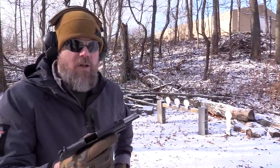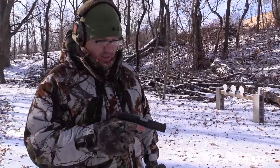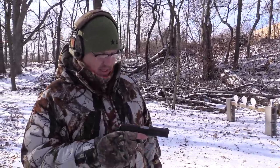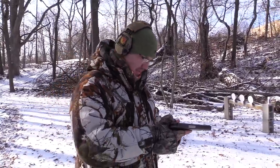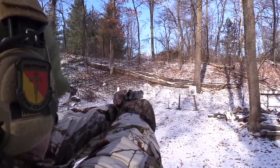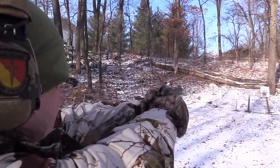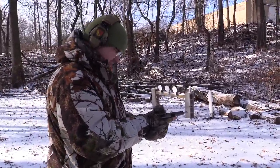I wasn't the only one to pick one of these up — Jason saw what I was doing and had to have one too, so there are two of these in the MAC family. Jason should break his out and shoot it as well. At $199, you can't beat it. When these things come in, they're completely caked in cosmoline inside and out — took at least three hours to get it all off. But they're functioning really well, so this will be the first shots out of Jason's.